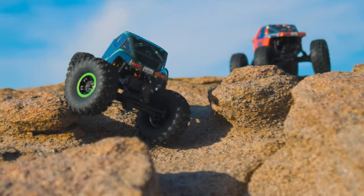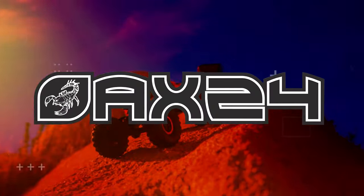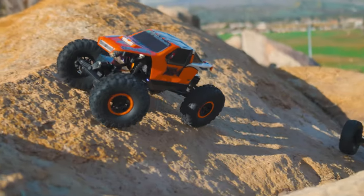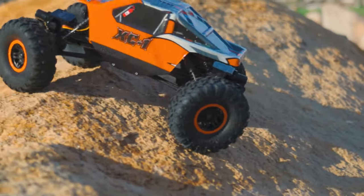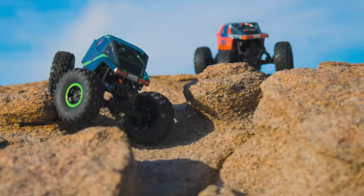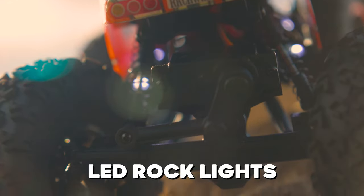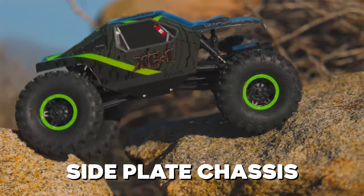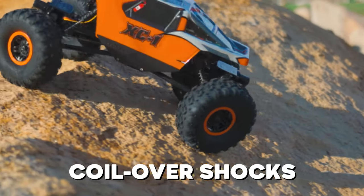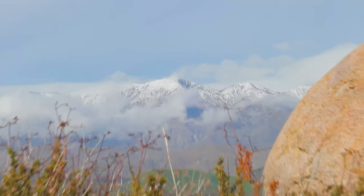Axial just launched their latest 1-24 scale crawler, the AX24 XC-1. The AX24 is one of the most versatile, fully loaded 24-scale rigs available right now. It's got all the bells and whistles a 1-24 scale crawler can offer, with three unique steering modes controlled directly from your radio, factory-installed LED rock lights, a quick-release body, a durable side plate chassis, front and rear dual servos, superior suspension coilover shocks, a high-torque motor and ESC, high-strength gears transmission, and much more.